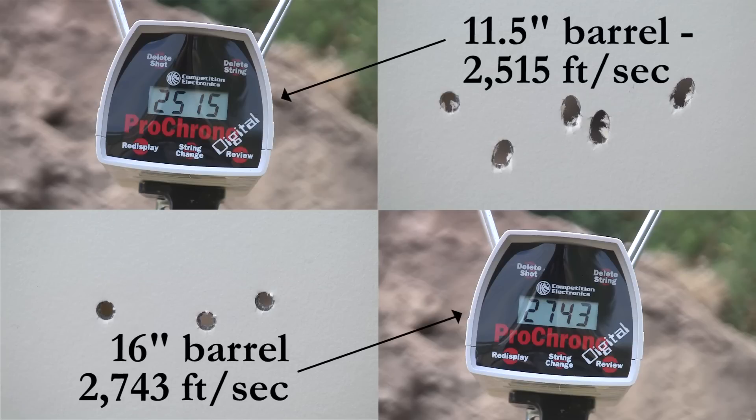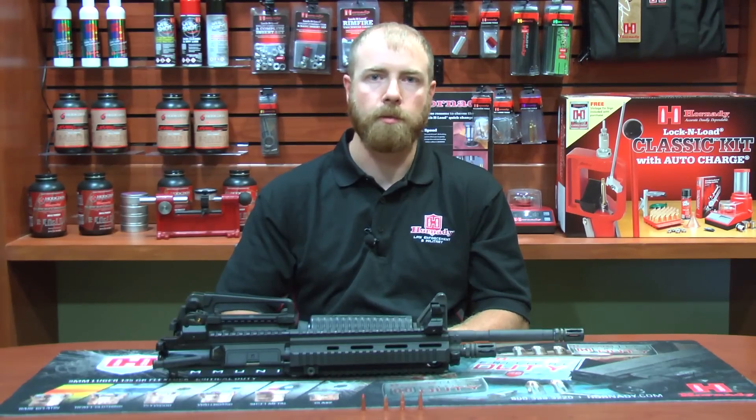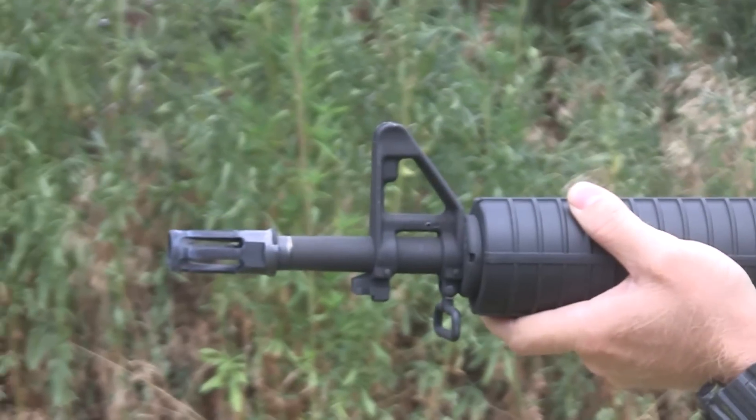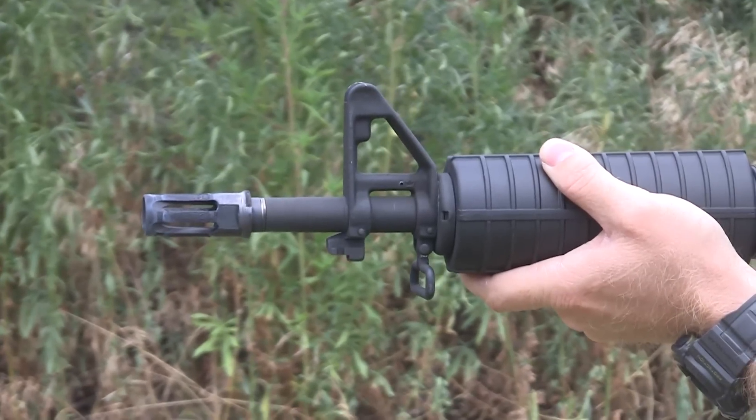This causes a less stable bullet. The bullet is stabilized by spin — a faster spinning bullet is going to be more stable than a slower spinning bullet. When you reduce the muzzle velocity by shooting an SBR, you are also reducing the amount of spin imparted on the bullet by the rifling, making it more unstable.